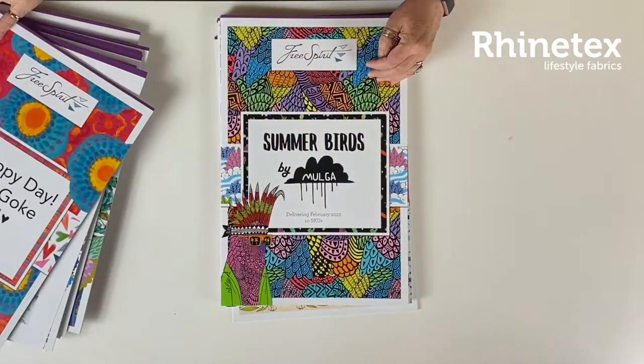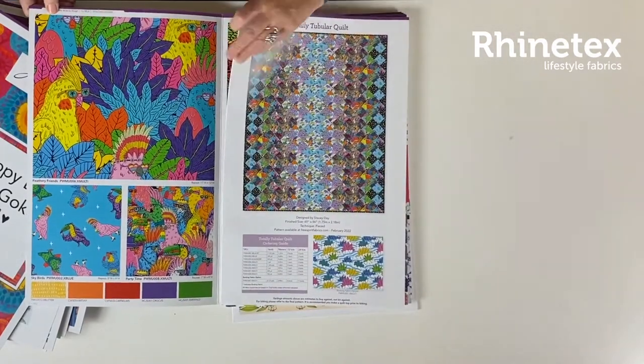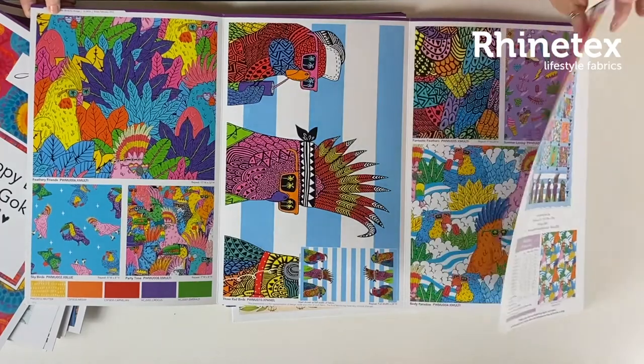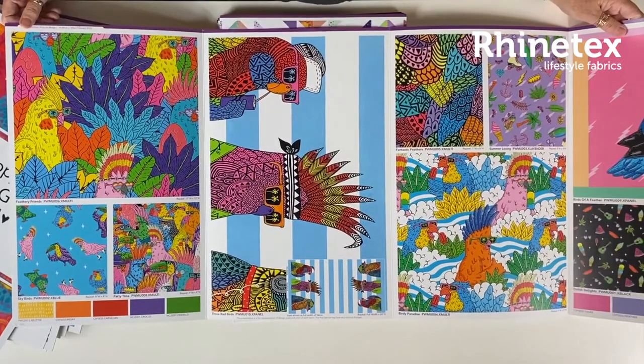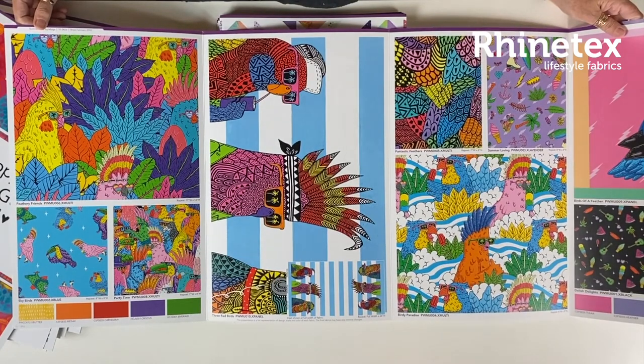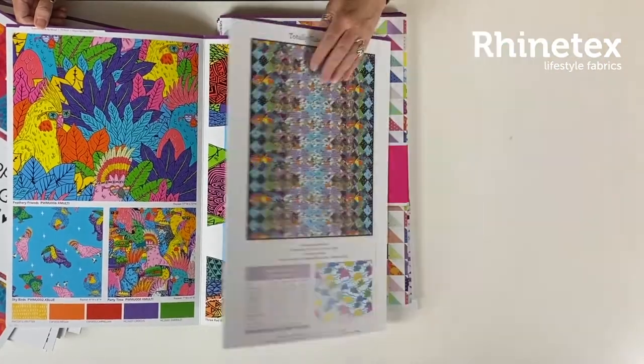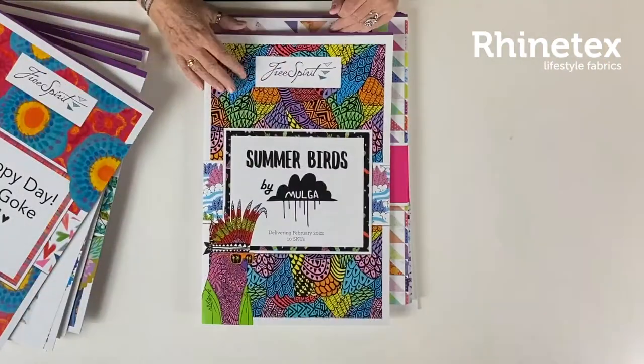From there we go to Summer Birds — really fun birds, crazy birds, really funny, with a panel. Really strange parrots and all sorts of summer stuff going on there. Funky parrots, really fun. Available in February. Very colorful, very funny, really lovely birds.